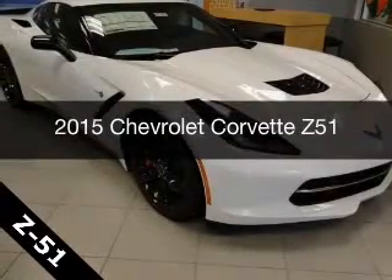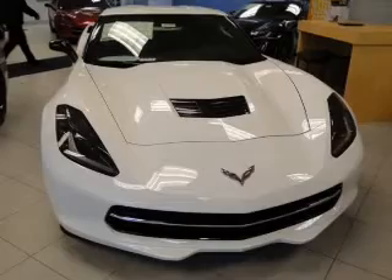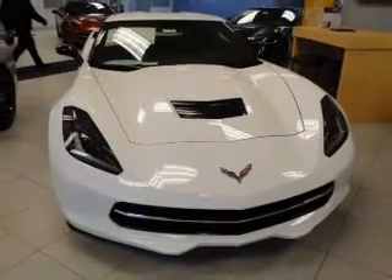This is a new 2015 Chevrolet Corvette. It's powered by a rear-wheel drive engine and an automatic transmission.